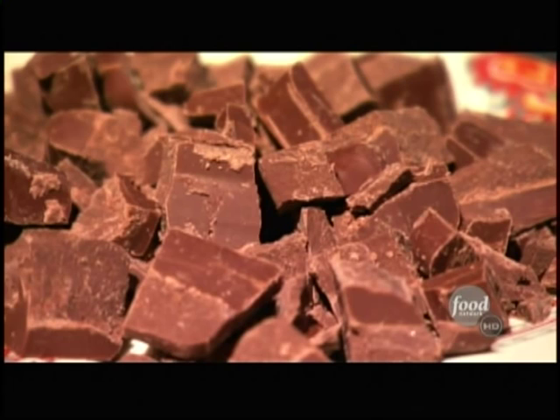Chocolate comes from South America. People were taxed in cocoa beans and you could buy things with cocoa beans. So cocoa beans were an integral part of the culture back then.